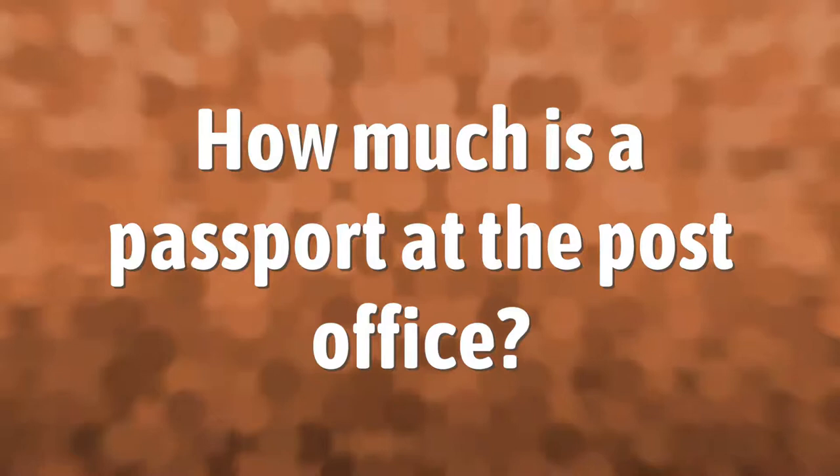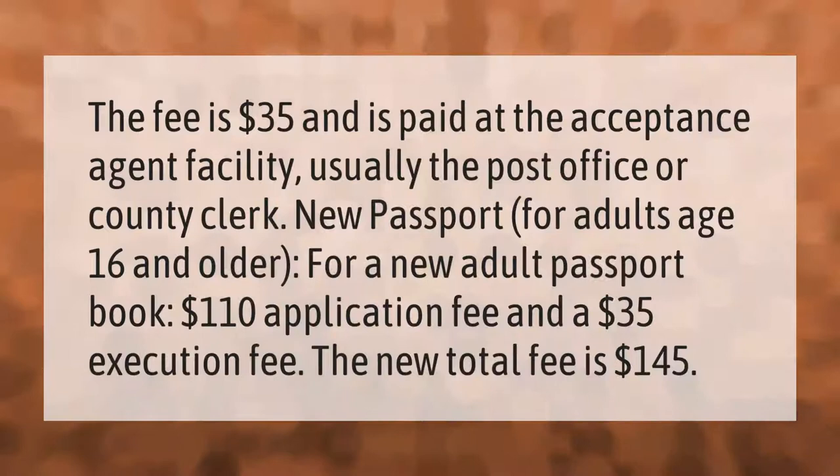The execution fee is $35 and is paid at the acceptance agent facility, usually the post office or county clerk. For a new adult passport book for those age 16 and older, the $110 application fee plus the $35 execution fee brings the total to $145.